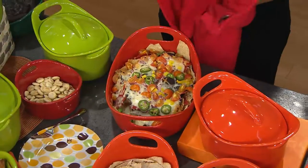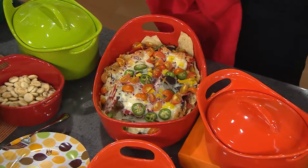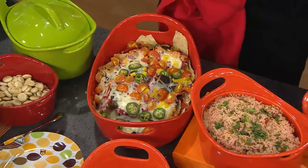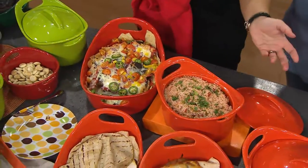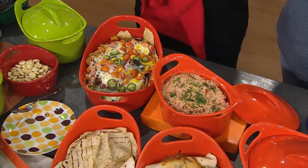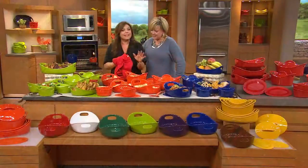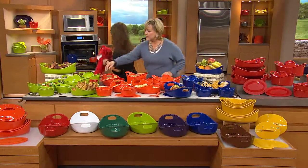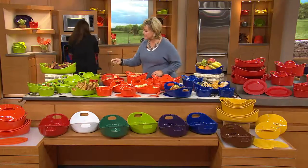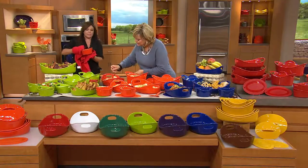You can broil in these up to 500 degrees. They go from the table to the fridge or the freezer, right back to the table. You don't have to transfer your food to a pretty serving dish because you serve right from these dishes. They're dishwasher safe, but you can just wipe them clean with a cloth. They are a miracle — you will get so excited when you start cooking with Bubble and Brown. I just want to show everybody that this sticky, gooey cheese is not sticking to this pan in the slightest.